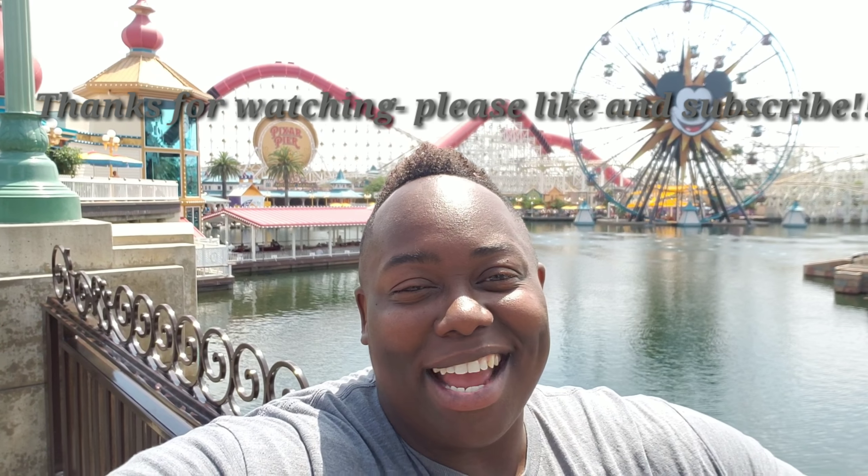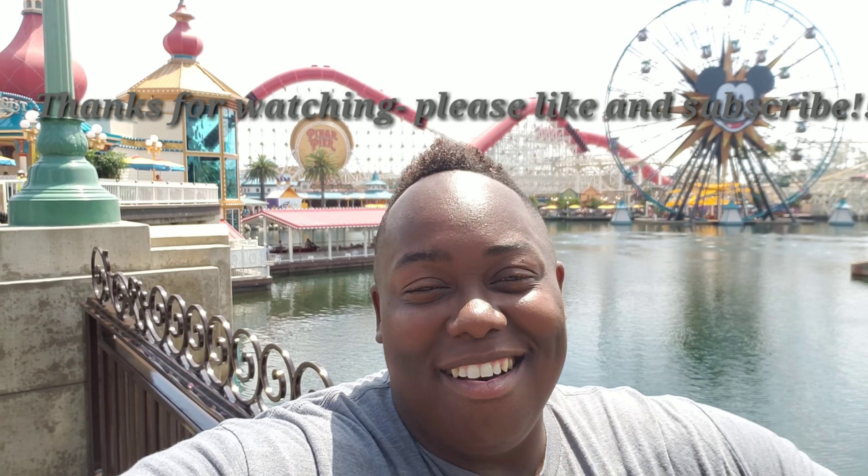Pixar Pier is definitely a welcome sight, and it's full of so many new adventures with so many more to come. You guys got to come and check it out. I'll see you next time on This Is How We Disney.